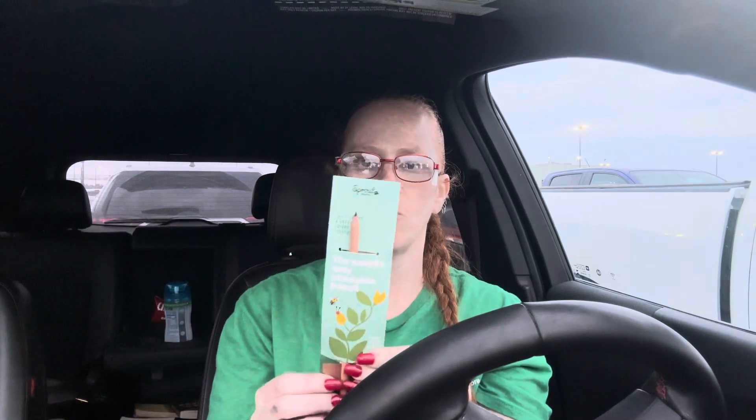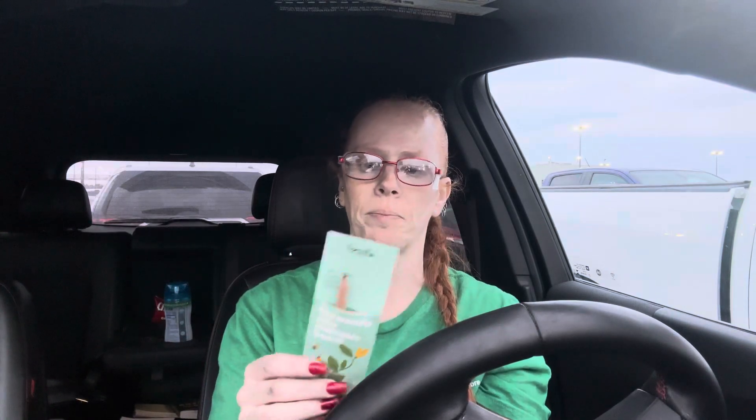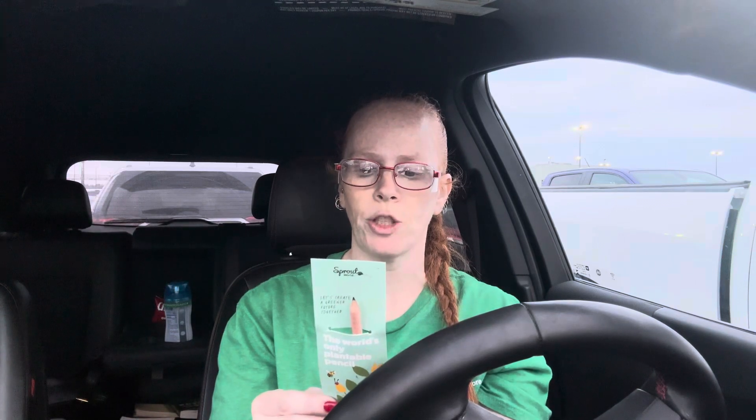I'm going to plant this today. I think I might just put it in one of my flower pots in the house — I've got one with a plant in it that has a lot of room, so maybe I'll see what comes up. I can keep a good eye on it because it is kind of cold out here in Michigan still. It says to put it straight up and then tip it at a 30-degree angle, covering the seed and capsule with soil, water regularly, and in one to four weeks your plants will sprout.